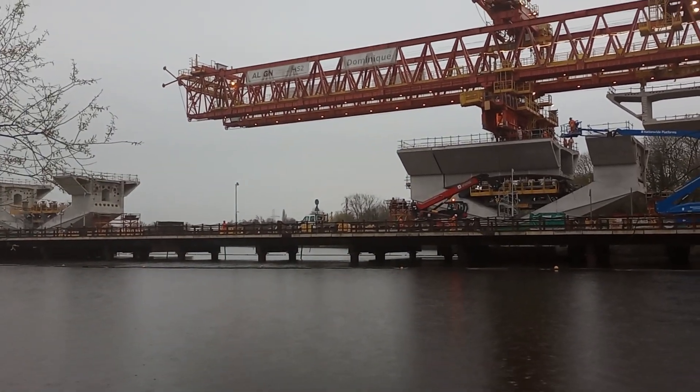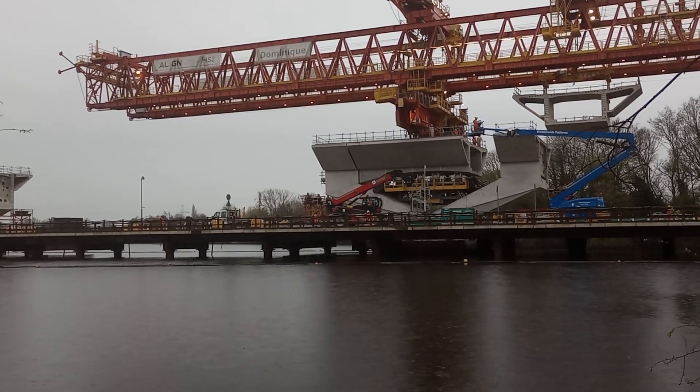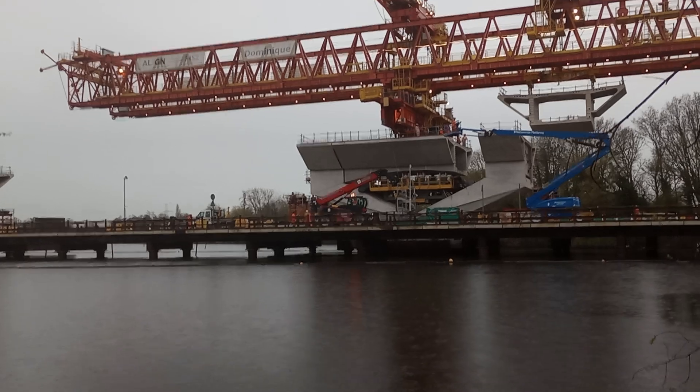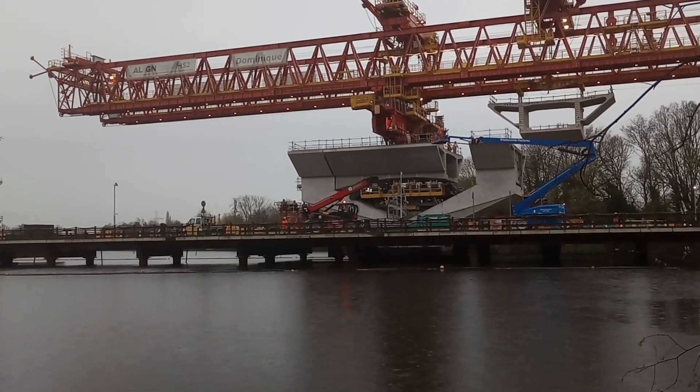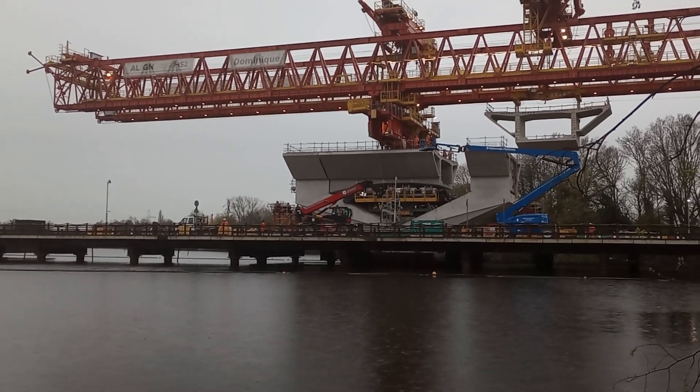Perhaps the chap at the top of the blue cherry picker is going to be the one responsible for the glue. I'm sure we'll see either in this video or the next one.